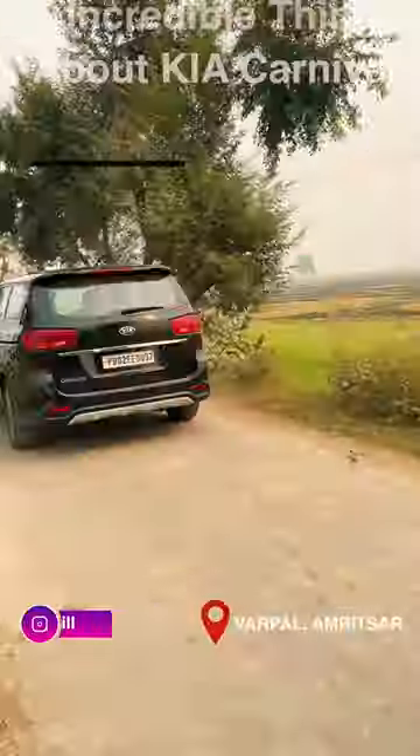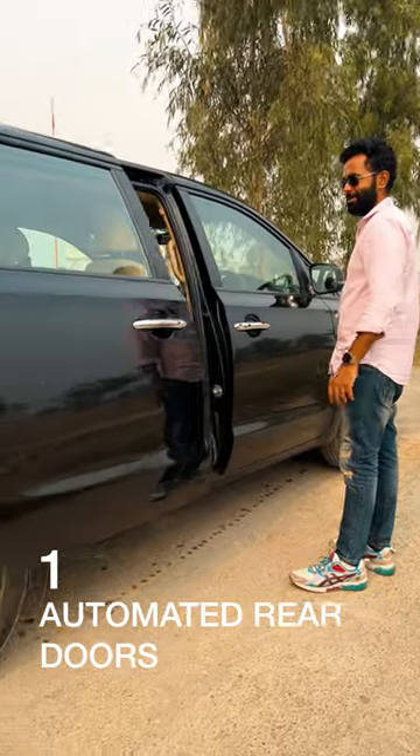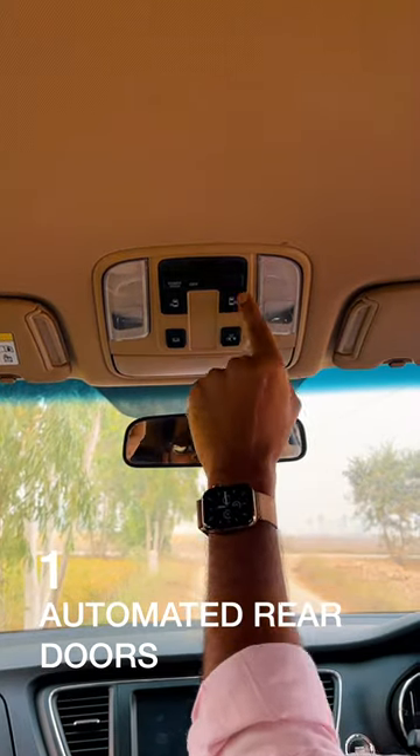Five incredible things that make this Kia a Carnival. First up is the rare automated passenger doors — you just need to use buttons, and there are quite a few of them to open or close the doors.